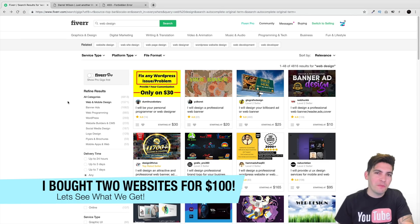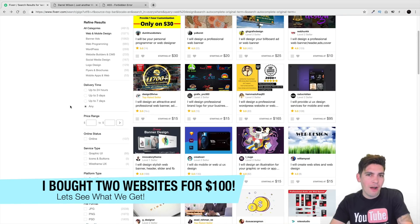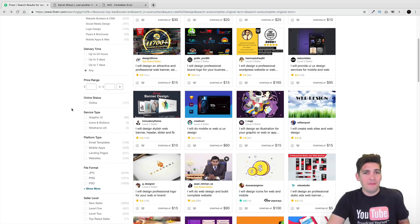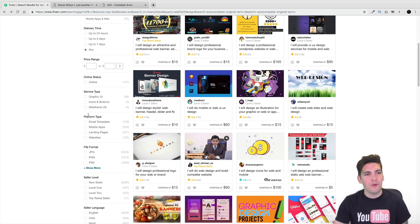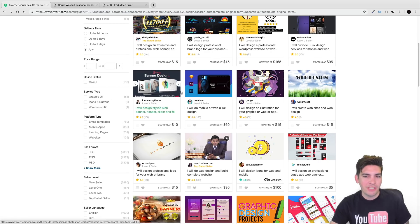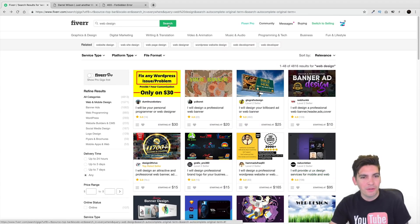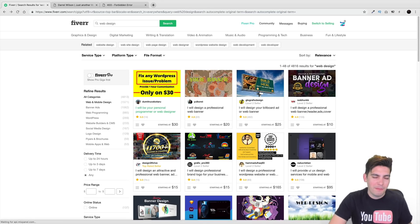Today we're gonna have some fun. We are going to purchase a website from Fiverr. Fiverr.com offers many services, and web design is one of them. Some of these people will build a website for like five to ten to fifty bucks, up to a hundred dollars. I want to know if they're good websites. I have two domains right here and we're gonna go ahead and purchase these services from designers to see if these are actually good websites. Let's go to web design and find some designers to build our websites.